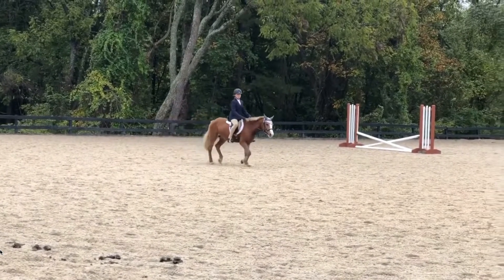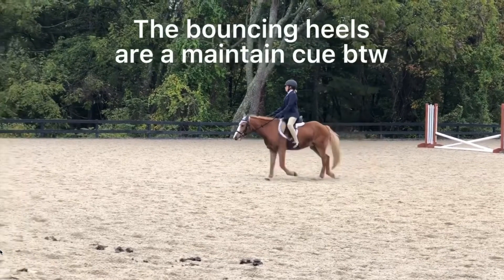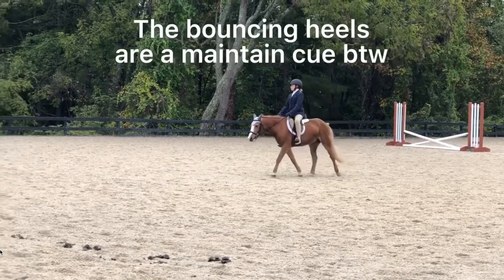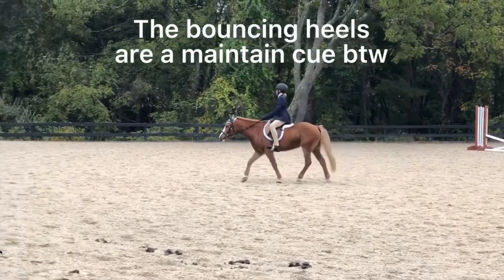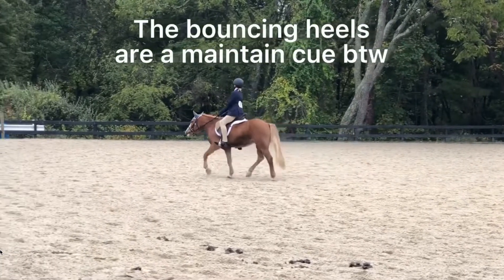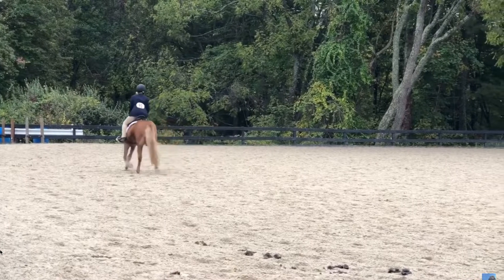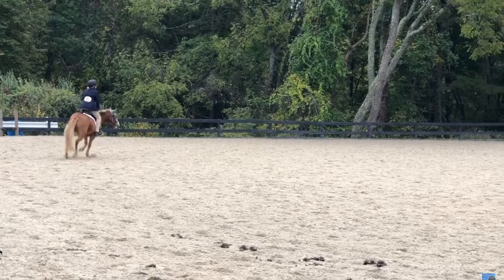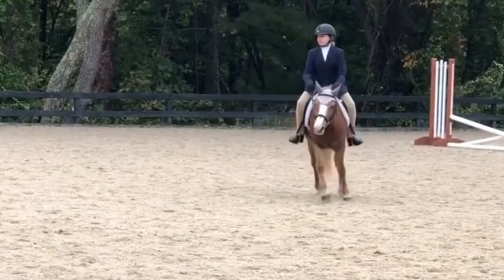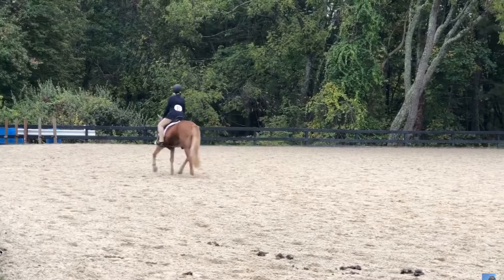Immediately in this clip, I see that you're on the correct diagonal, which I can always appreciate. I remember in your submission comment you also mentioned that your bouncing heels are a maintained cue, otherwise this pony tends to slow down. However, since Hunters is somewhat judged both on equitation and on how well you and your horse go together, that might not be the best sort of cue to train if you're going to continue riding Hunters. If you do want to be slightly more competitive, you might want to consider training a different maintained cue, such as carrying a crop, using spurs, or squeezing with your legs and getting them to move more up under themselves and track up in order to maintain that pace.